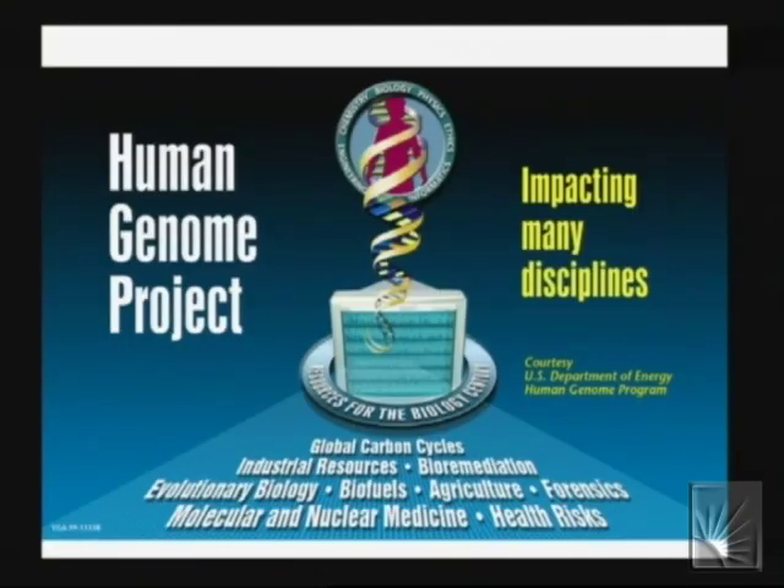I thought I'd start with this slide about the Human Genome Project. The reason I wanted to start with this is twofold.